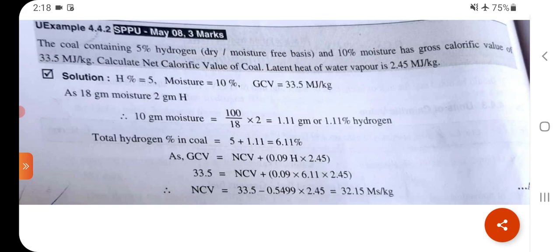18g moisture contains 2g hydrogen, so 10g moisture equals (100/18) × 2 = 1.11g, i.e., 1.11% hydrogen. Total hydrogen % in coal = 5 + 1.11 = 6.11%. Gross calorific value = net calorific value + 0.09 × hydrogen × 2.45.